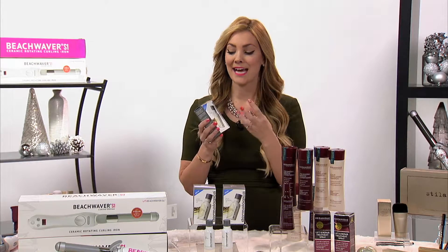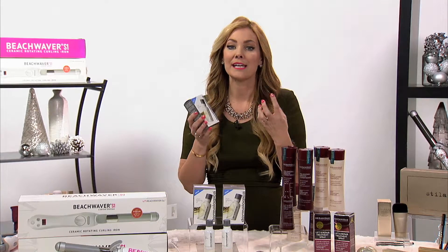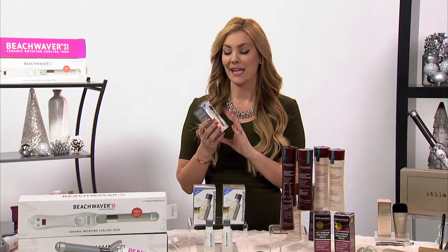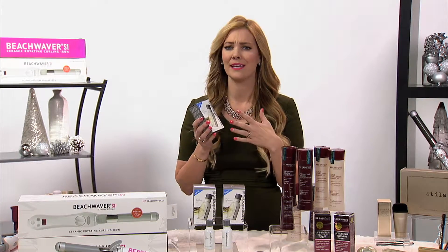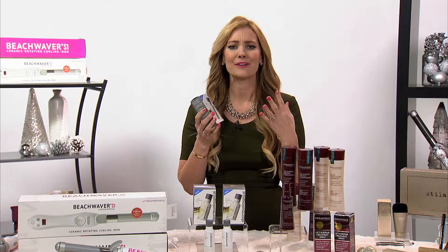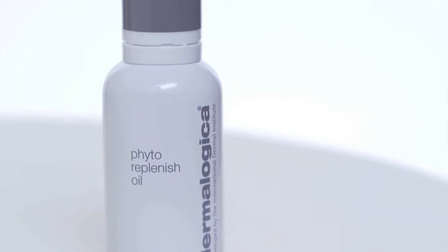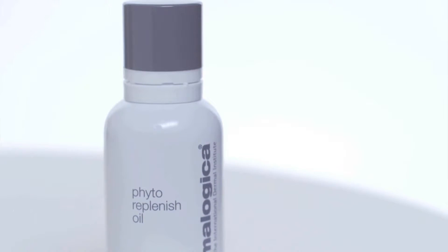This type of replenishing oil can be used daily. It's plant-based and has an active ingredient that allows you to use it daily to really replenish and nourish your skin. It adds a lot of moisture and also protects from environmental barriers during the winter weather. This oil retails for $75 at Dermalogica.com.